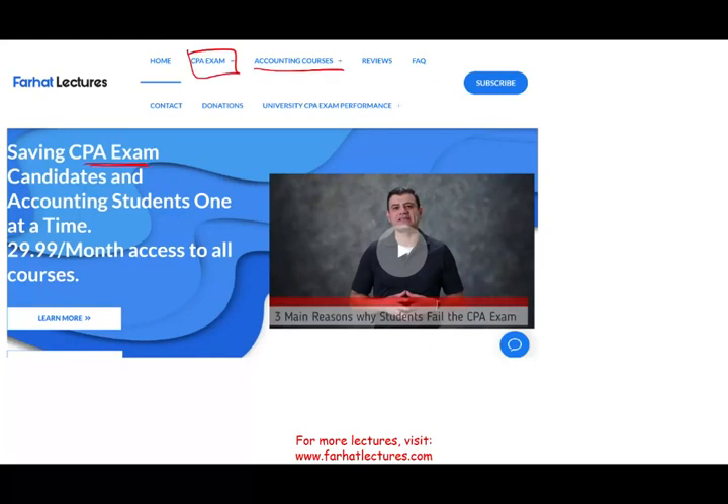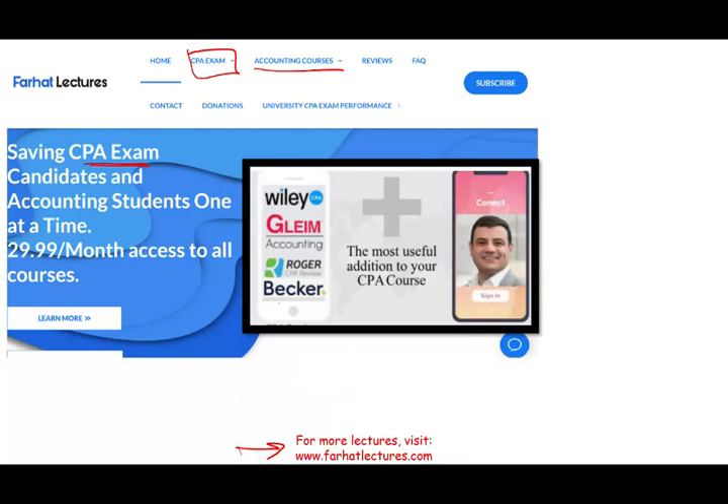If you are studying for your CPA exam, I strongly suggest you check out my website, FarhatLectures.com. I do not replace your CPA review course, whether you are taking Becker, Roger, Gleim, Wiley, or any other course. What I can be is a supplement — a vitamin pill — that extra help that's going to add 10 to 15 points on your CPA exam. Are you willing to try my system for a month to find out whether you can add 10 to 15 points that's going to jumpstart your career? If you think it's worth it, I would suggest you give it a chance.